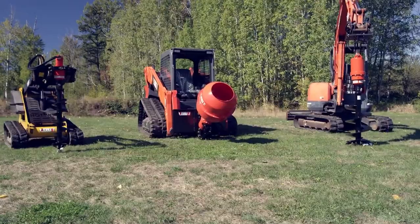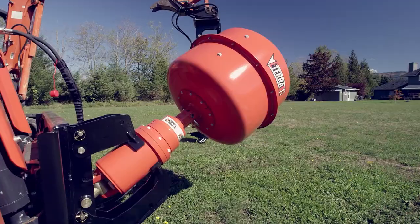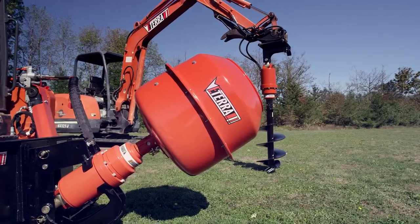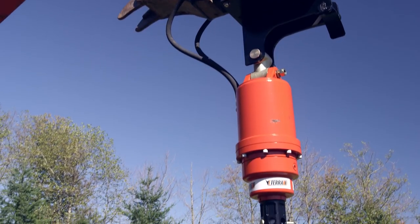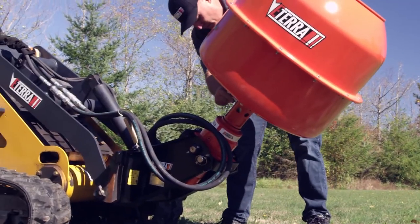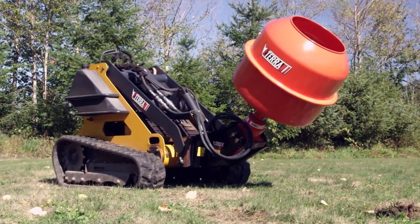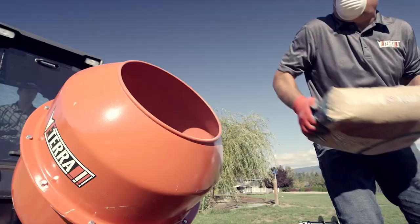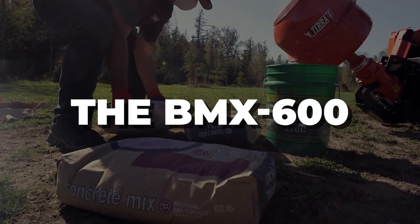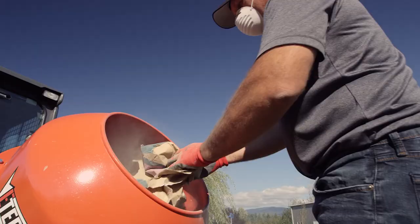Starting with Eterra — Eterra Attachments has expanded its mix-and-go concrete mixer range, which enables the collecting, mixing, and pouring of concrete with just one attachment. The hopper on these mixers is furnished with cutting-edge technology to permit full loading capabilities of dry materials. An operator can mix and dispense at the same time thanks to a reversible drive system coupled to the hydraulics. A bag cutter can be used to manually add dry components to the mixture. The BMX 600 is the newest mixer in Eterra's series.